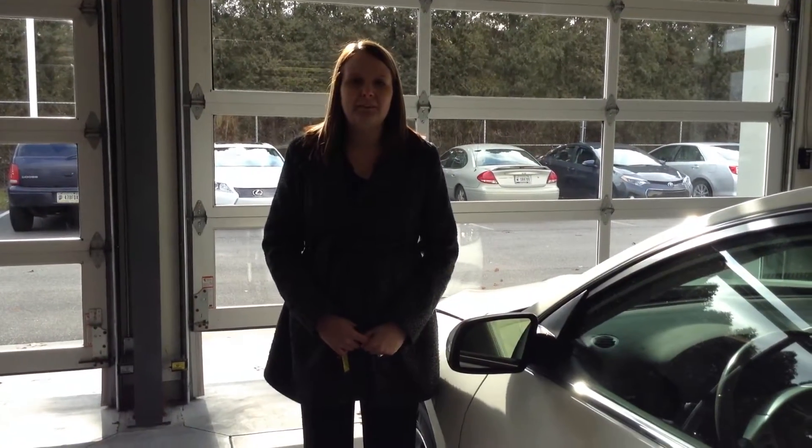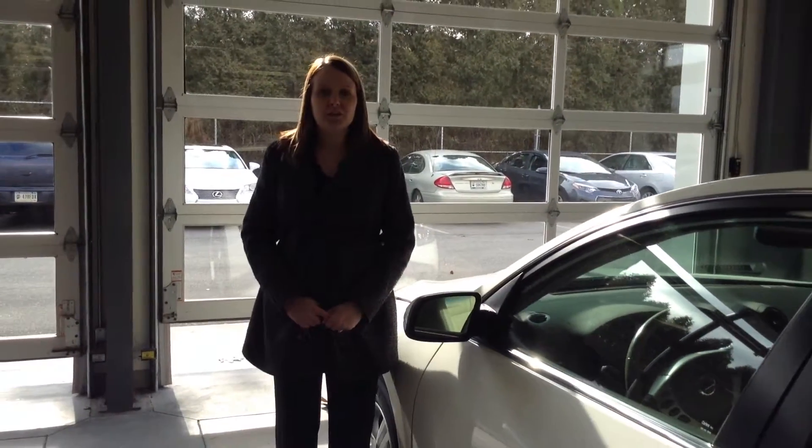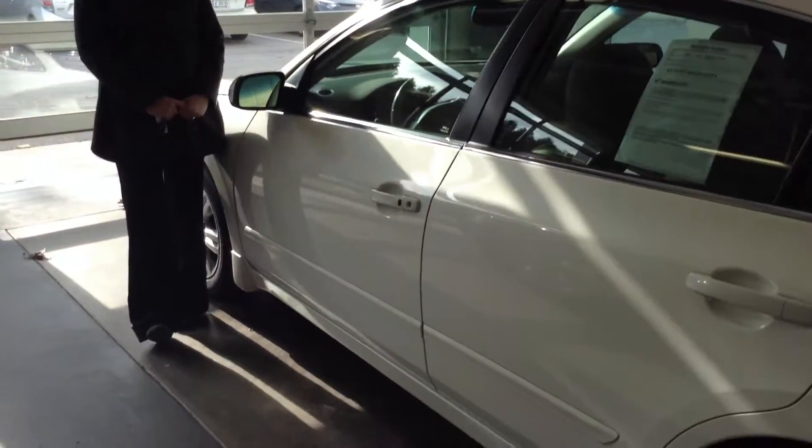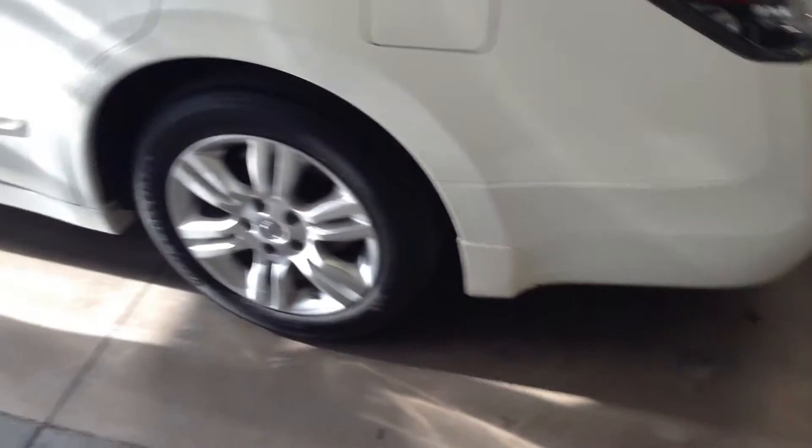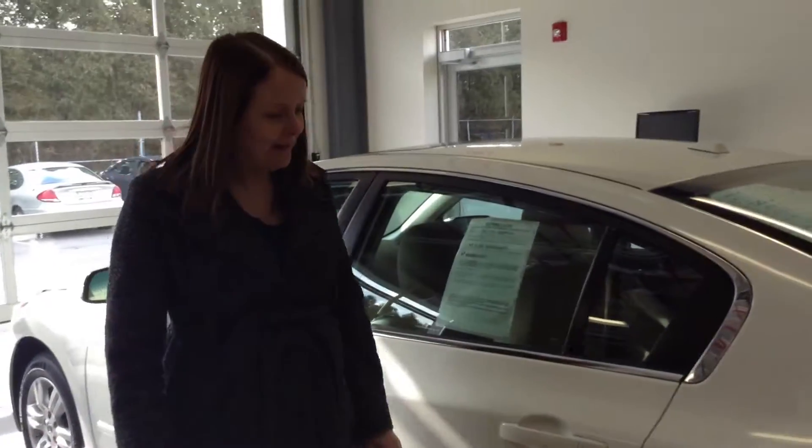Hi, this is Crystal at Team Toyota on Route 41 in Cheroville, here to show you this 2012 Nissan Altima. It has just over 41,000 miles on it. The body does have some scuffs and scratches here and there, but nothing too bad.